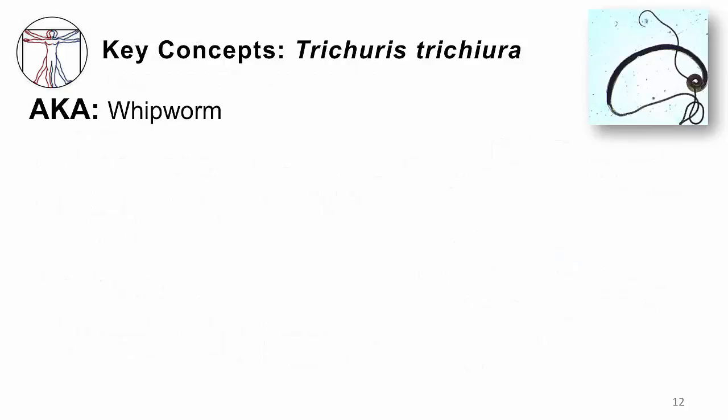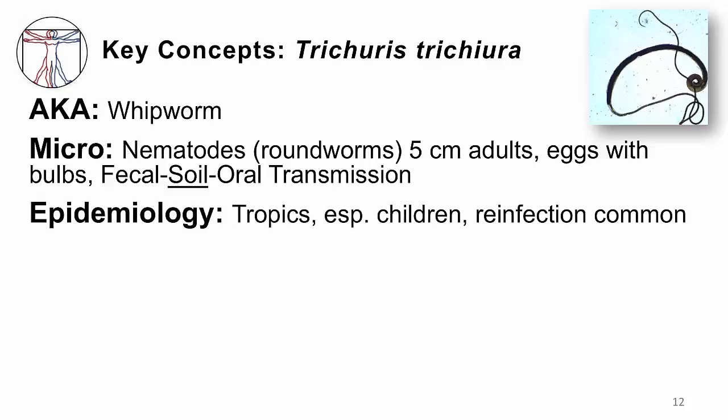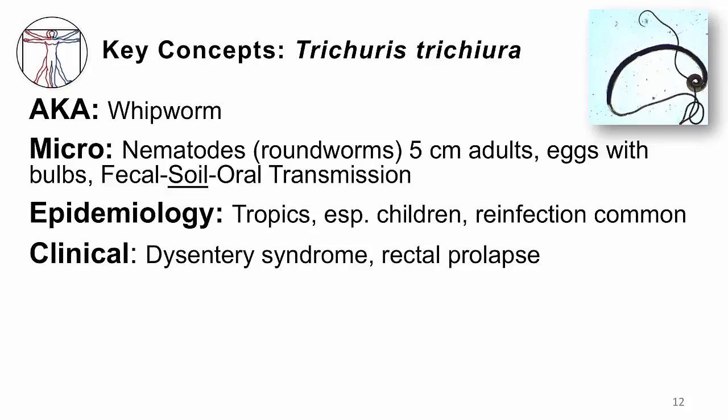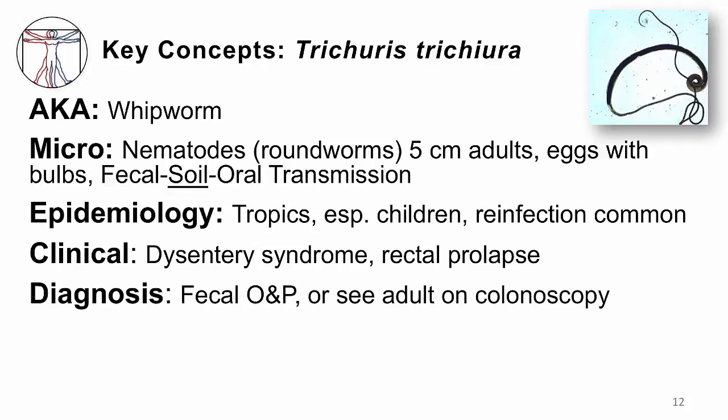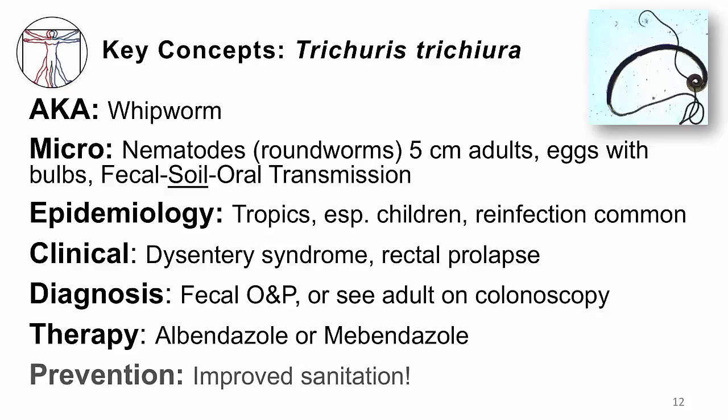Key concepts for Trichuris: it is also called the whipworm, a roundworm or nematode. Adults are about five centimeters long, and eggs are smooth with so-called bulbs on the ends. The life cycle is fecal-soil-oral transmission, occurring everywhere in the tropics, especially affecting children, with reinfection a common problem. Clinically, patients are asymptomatic, have mild GI unwellness, or develop the dysentery syndrome with malnutrition and blood loss, or even rectal prolapse. Diagnose by checking the poop or seeing adults on colonoscopy. Treat with albendazole or mebendazole, and prevent through improved sanitation.